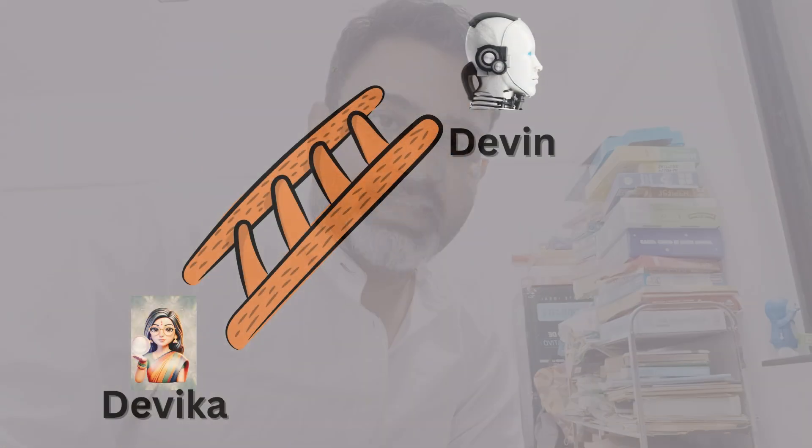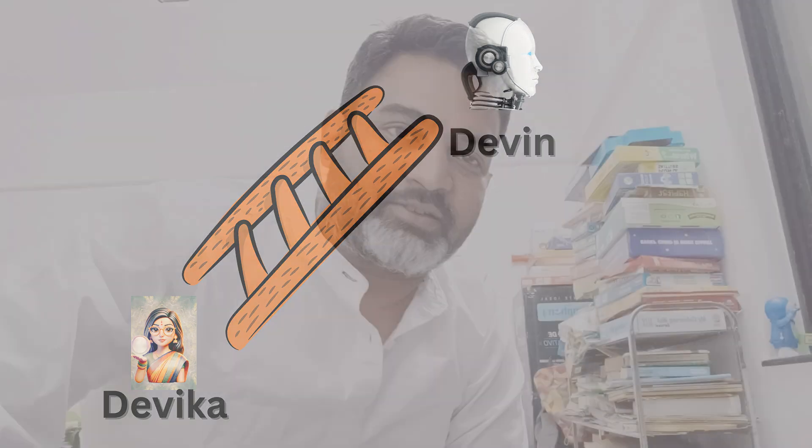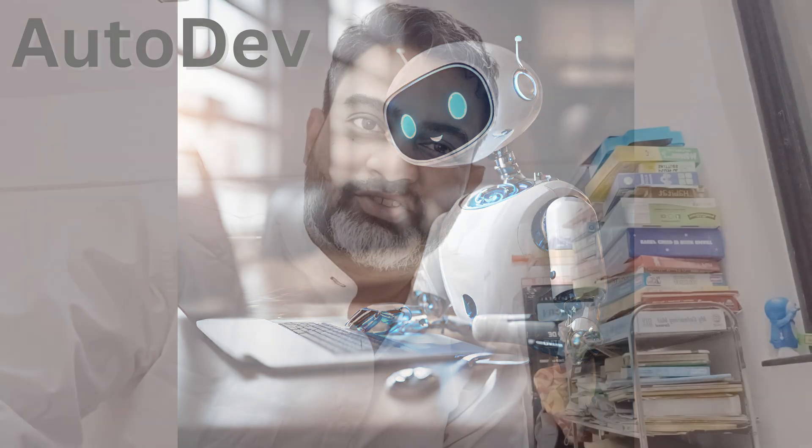At present, Devika is not being tested against software benchmarks, but they will do so once they reach the capability of Devin. It's very good progress, and in the last one week there has been a lot of news. If you heard about AutoDev, which is a prototype being put out by Microsoft, that is also a really interesting piece of work from the side of generative AI.